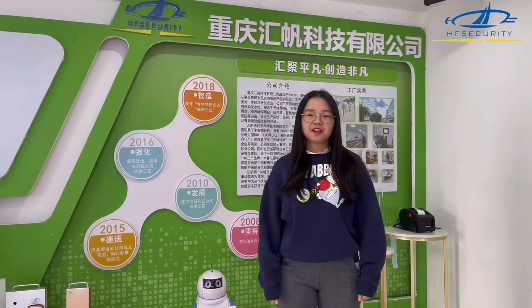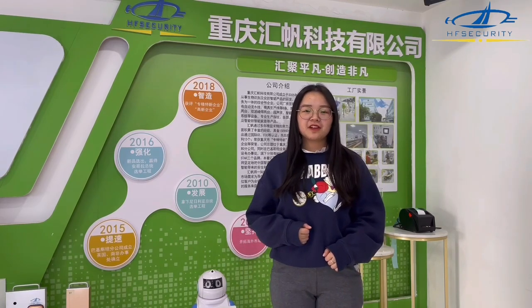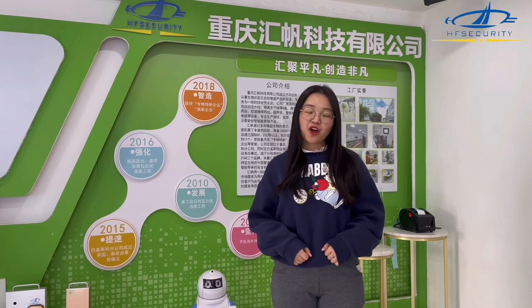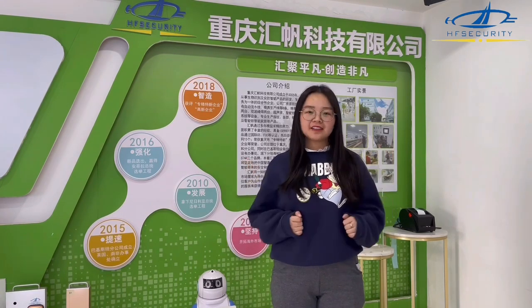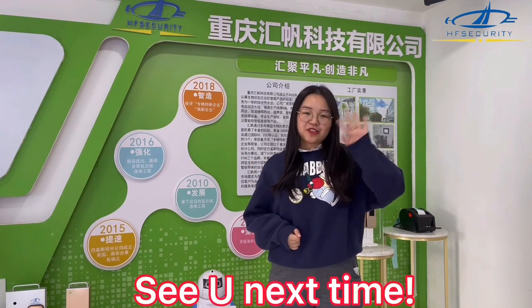That's a brief introduction about me and my company, HF Security. I think you should know better about us now, and I hope in the future we can establish a stronger cooperation. HF Security — from now on. See you next time!